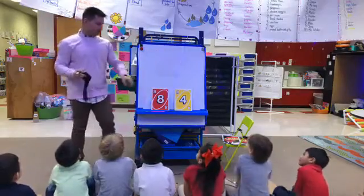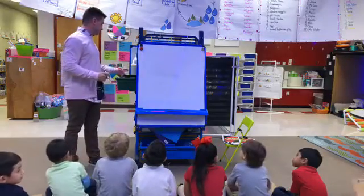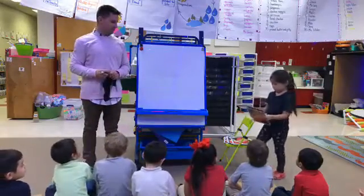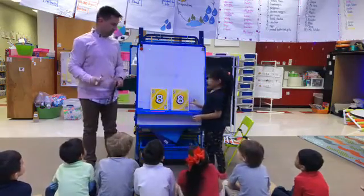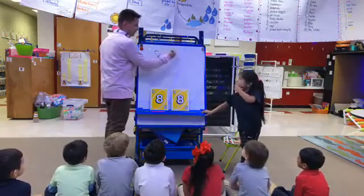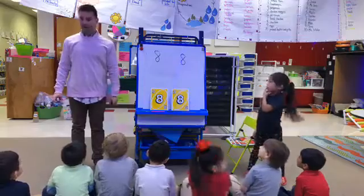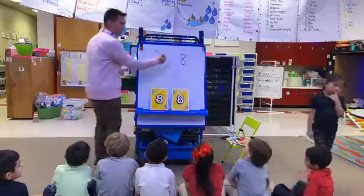Destiny, you're the boss of the day — come up and deal us two cards please. Michelle, thank you for having your hands on your lap. What am I going to write here? They are equal — what does equal mean? We're going to write the equal sign.